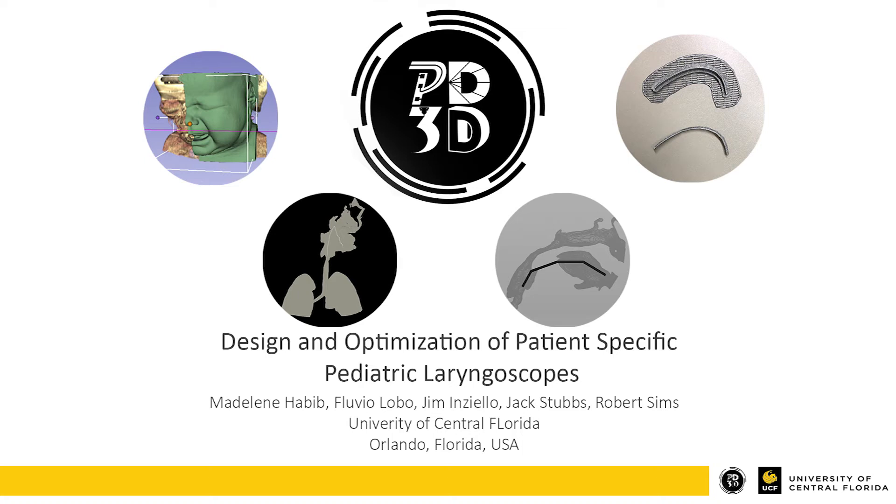Hello, my name is Madeline Habib. My team and I are from the University of Central Florida in Orlando at the Prototype Research Development and 3D Printing Lab, also known as PD3D. Today, I will be speaking about a paper on the design and optimization of patient-specific pediatric laryngoscopes.